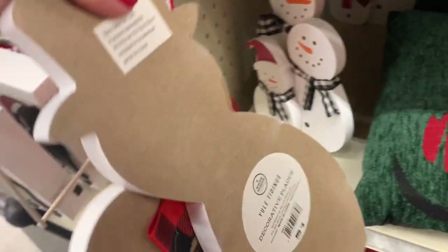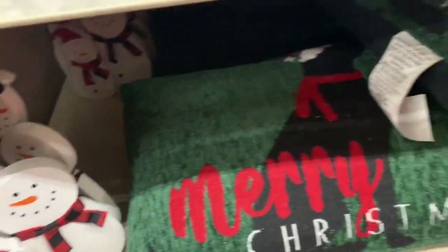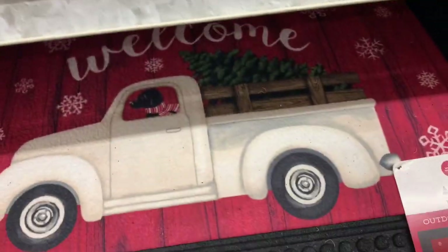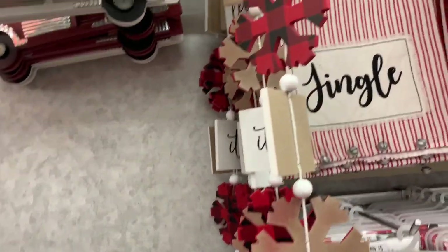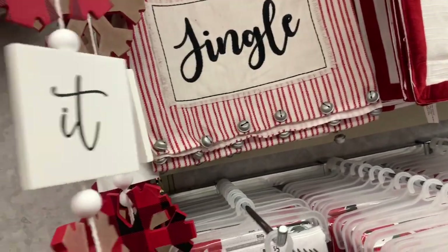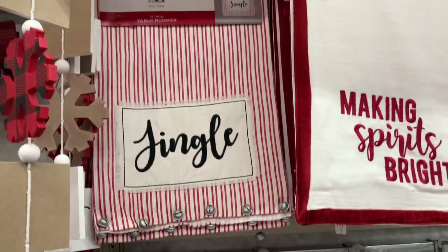This is definitely my favorite area. It's the traditional red and greens mixed with the black and white buffalo check and the red and black buffalo check. I feel like you can never go wrong with traditional red and green and then throwing in some black and white to make it more farmhouse. I think they did a good job with this collection. I love this hanging sign that said 'let it snow' with the little buffalo check snowflakes — I thought it was adorable. And that jingle runner has little bells on the end. It's so cute. This is definitely my favorite aisle for sure.